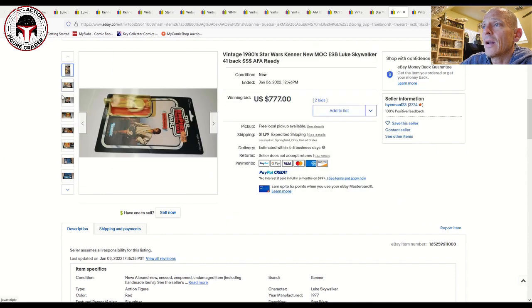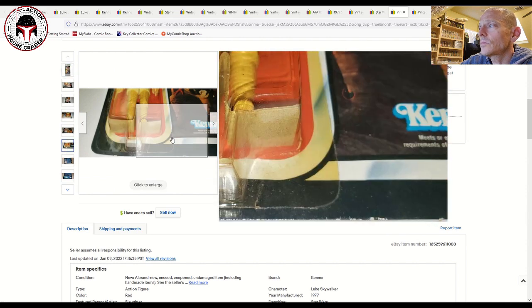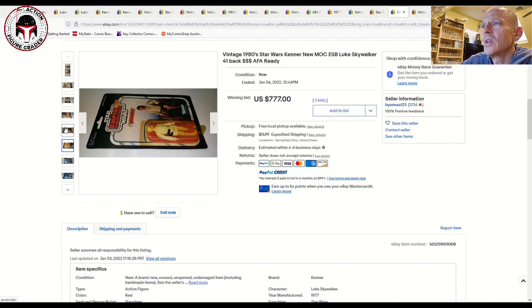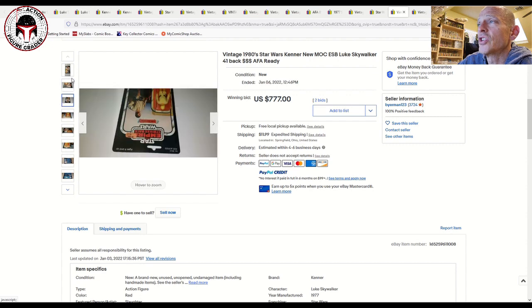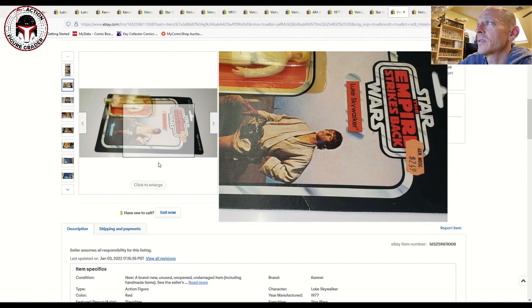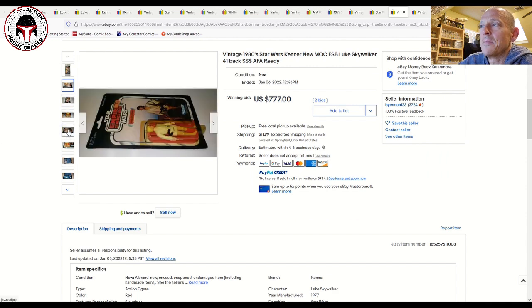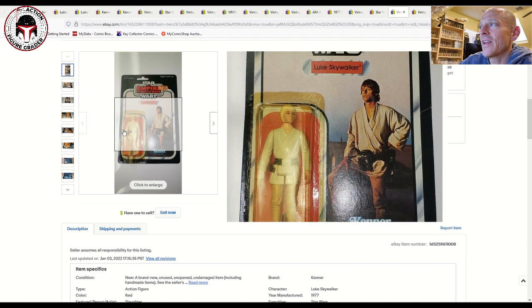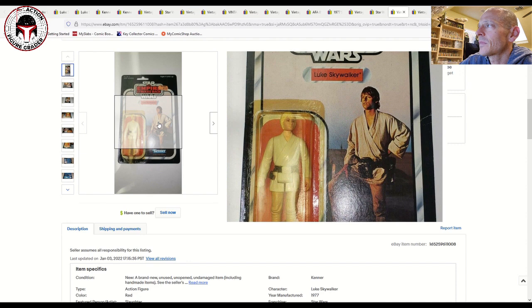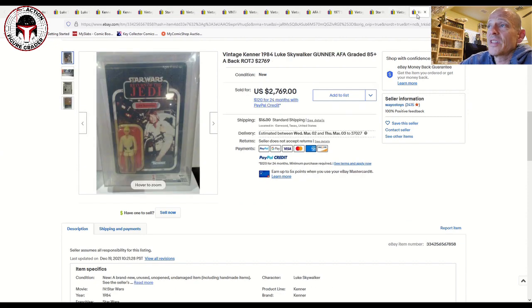Here's a pretty good deal — it was yellowed blister but it was an ESB 41-back, and it looked pretty good based on the photos. The problem with yellow blister Lukes is it makes the figure look yellow because the tunic and legs are so white — the yellow doesn't help from a presentation perspective. It had some creasing, probably a 70 or 75 grade, but for a mint-on-card Luke at $777 on eBay, that's a pretty decent deal.